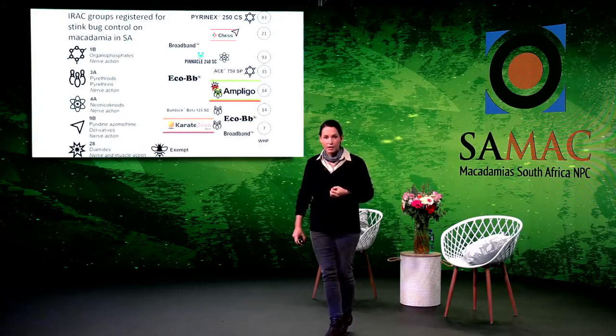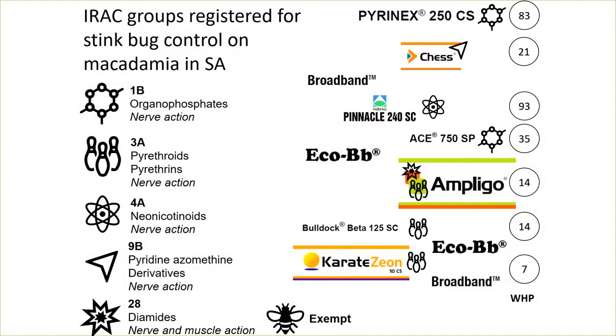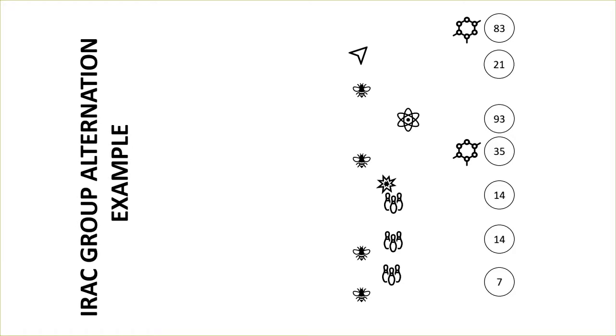I've received a classic spray program that I want to show you as an example. This spray program consists of many different IRAC groups — we like programs that consist of many different IRAC groups. IRAC groupings can be 1A, 3A, 4A, 9B, and 28. In this example, Pyronix is sprayed — an organophosphate — in the beginning of the season, followed by a cheese product, then Broadband, which is Beauveria bassiana, a brilliant way to include a biological into a spray program. The problem is that toward the end of the season we have to apply IRAC groupings with lower withholding periods, and we only have a few chemicals we can use toward crop maturity and harvesting.